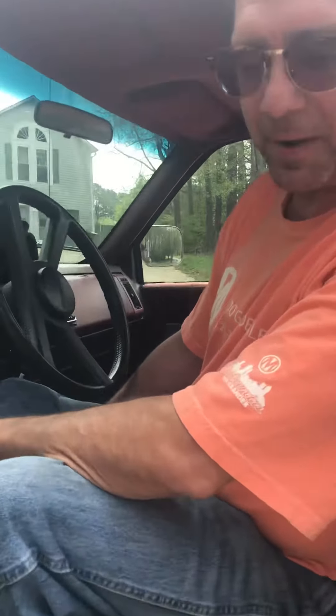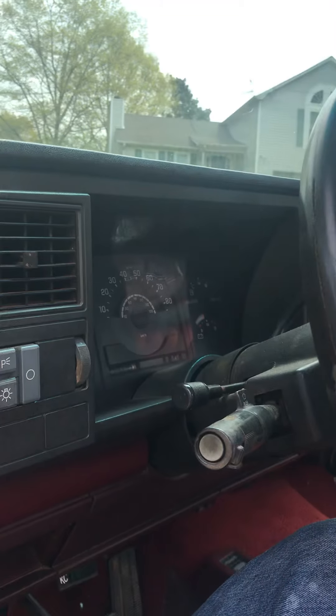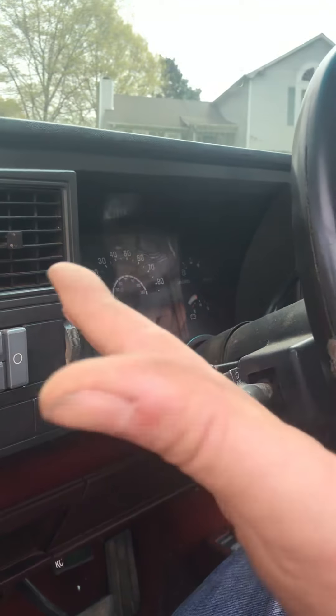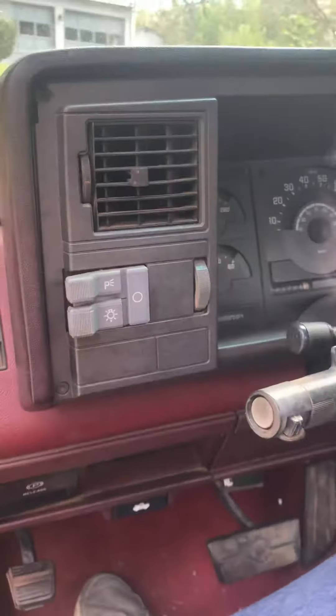Everything works except the gas gauge. When it's completely full, it shows a quarter of a tank. So we drive this one by the odometer on the pre-fill. As you can see, we're not overheating — everything is good.